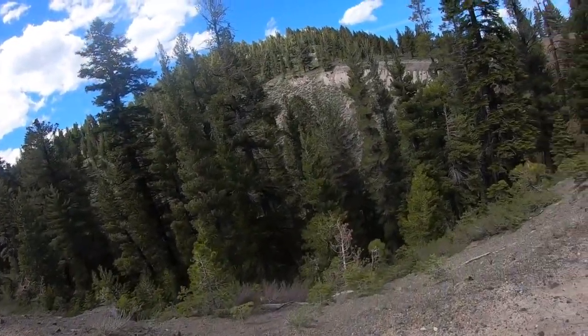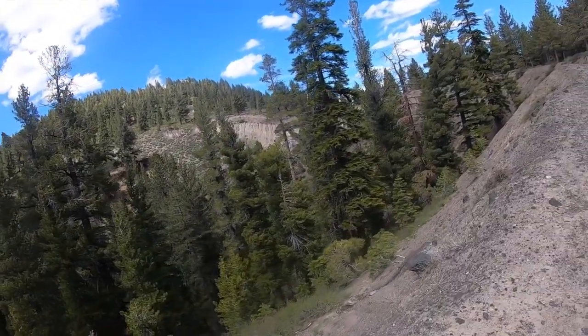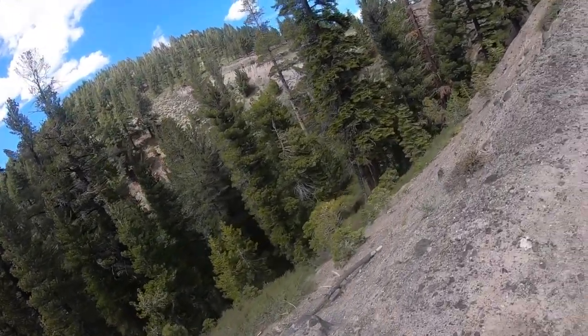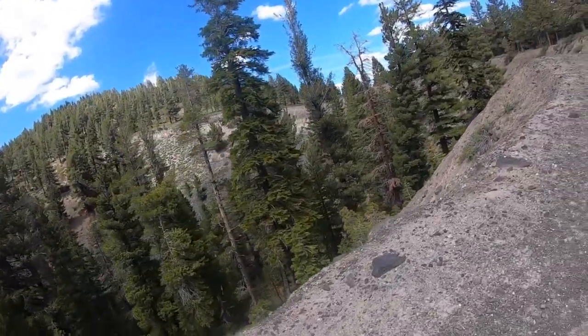Here is a second phreatomagmatic crater. This one has been filled in with trees — not quite as deep as the other one, but still pretty significant.